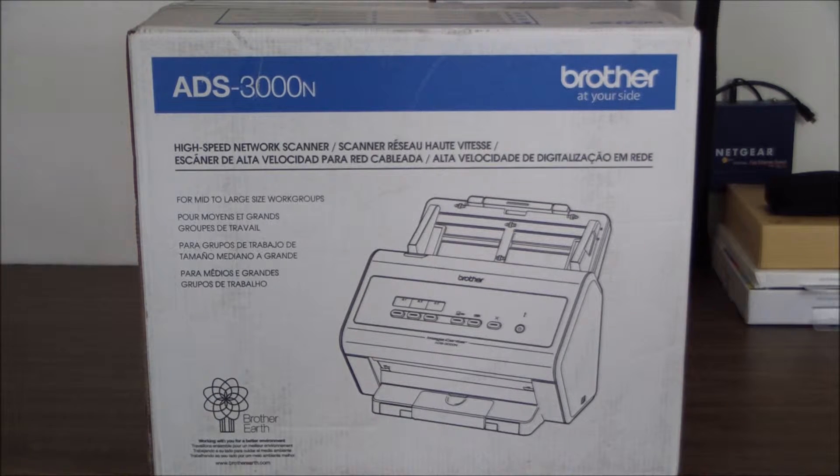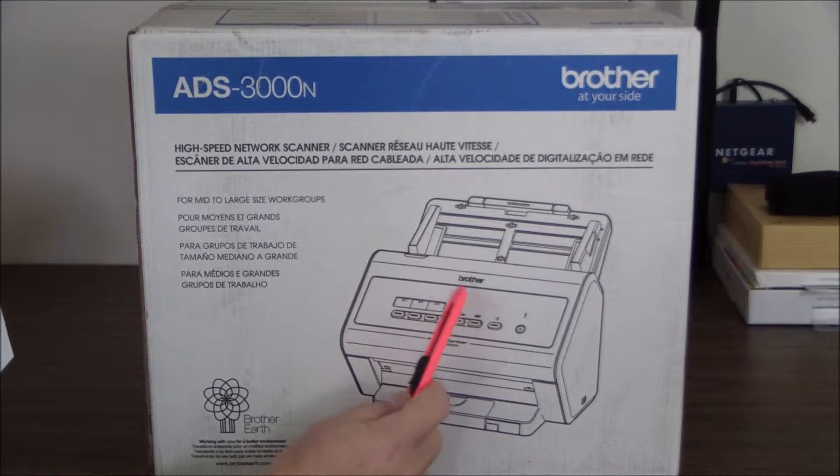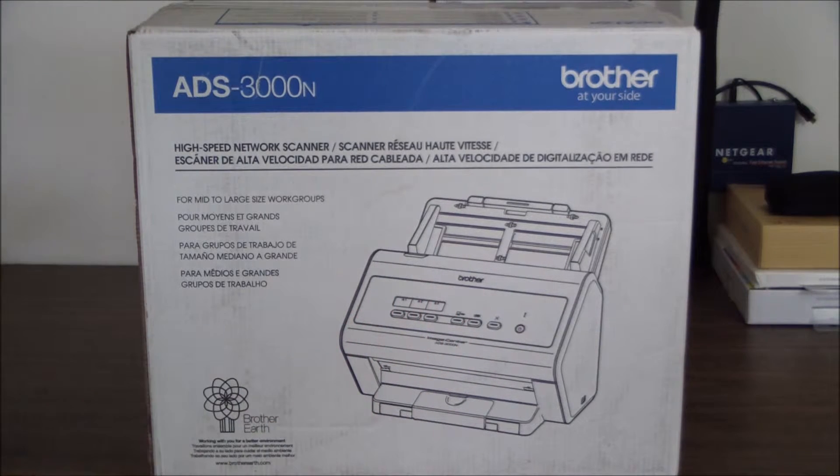Now this model only has three built-in shortcuts. The ADS-2500 we tested had a touch screen control panel and up to 28 shortcuts that you could select from the control panel.